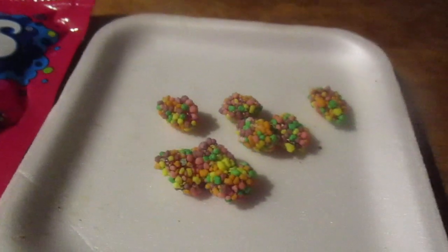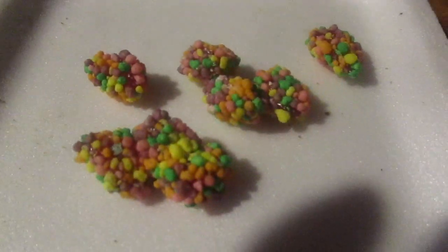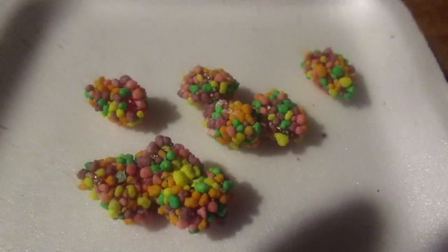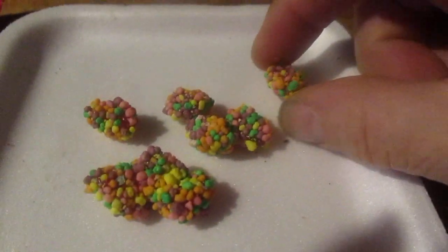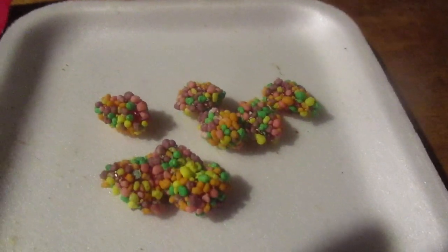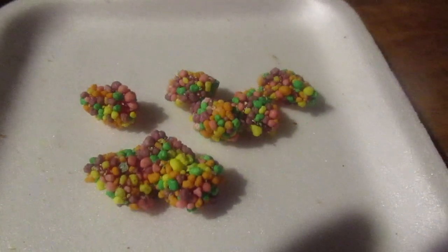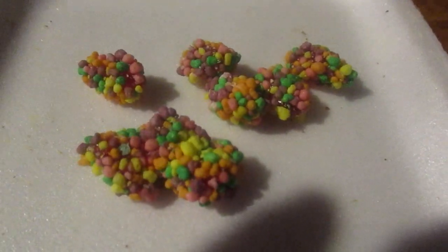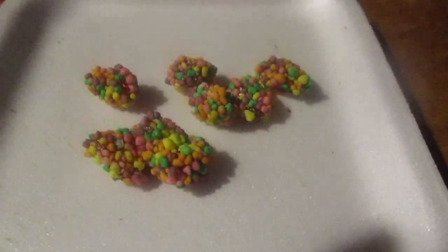These actually look like cat turds when they come out of the litter box — covered in litter — but with different colors on them. It reminds me of Snow Caps. I don't know if I ever had Snow Caps before; that's that chocolate chip type thing with the white things on them. I don't think I've ever had Snow Caps.